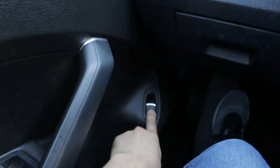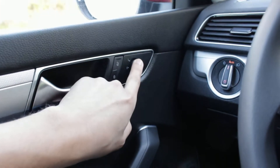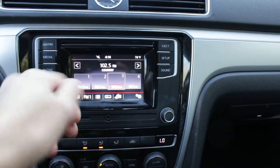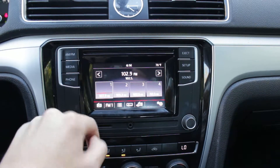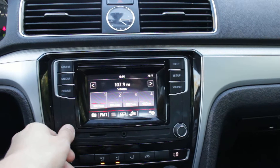Here you have your latch for your trunk, door locks, power mirrors, and power windows over here. And here we have the very nice touchscreen radio. It sounds great — really, really nice sound out of this.